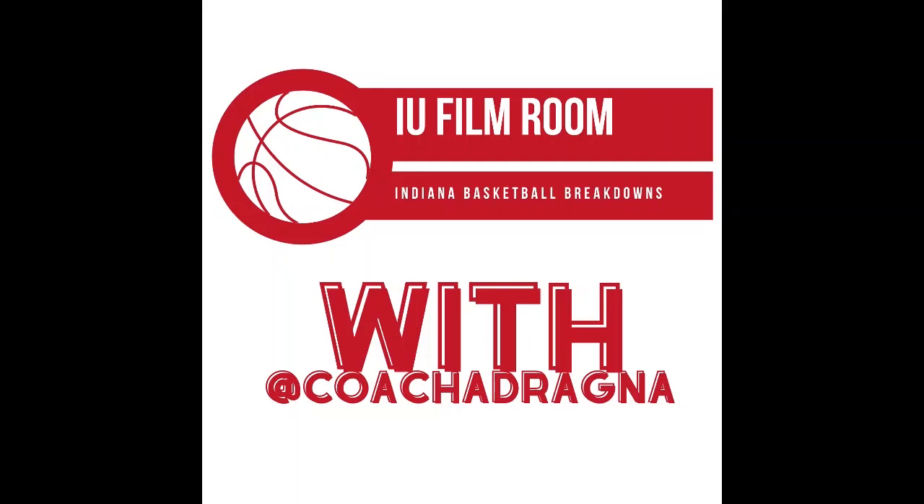Hello and welcome to another edition of the IU Film Room with Coach Adrania. Today we're looking at the IU-Butler game, played just about 24 hours ago from the time I'm recording this. Really slow start for Indiana, especially defensively in the first half — that really allowed Butler to hang around, even have as much as a 7 or 8 point lead at one point.